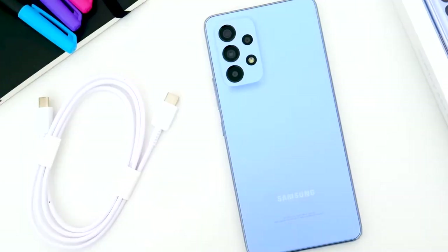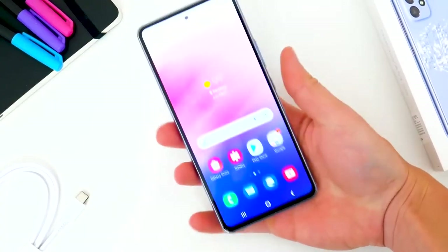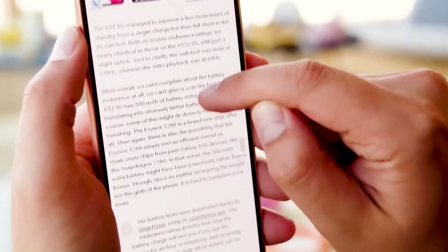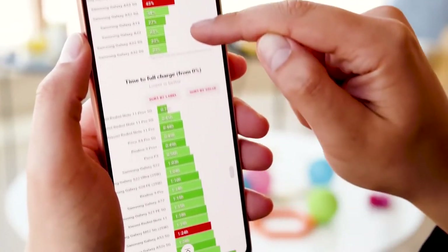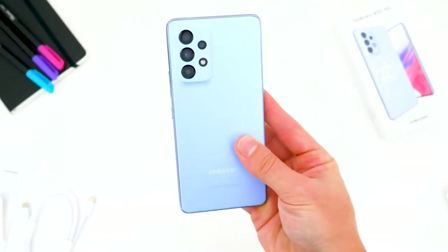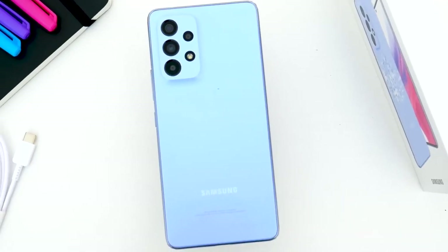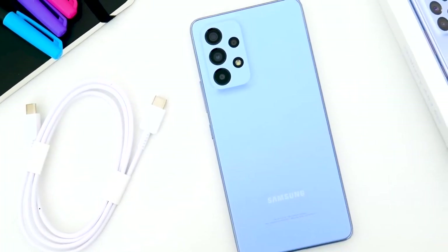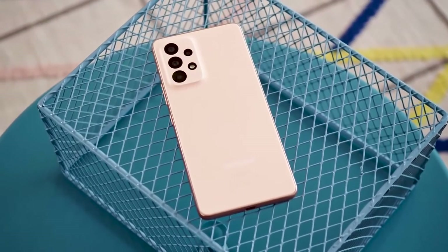Battery life: The Samsung Galaxy A53 has a 5000 mAh battery, which is useful as it has 5G connectivity and a bright screen. We found the phone to last about a day between charges. The only downside is that it takes over two hours to get a full charge. Camera: The A53 boasts impressive photo-taking prowess with a 64-megapixel f1.8 main camera, a 12-megapixel f2.2 ultrawide lens, a 5-megapixel f2.4 macro, and a 5-megapixel f2.4 depth sensor. There are much more expensive phones with fewer camera options.